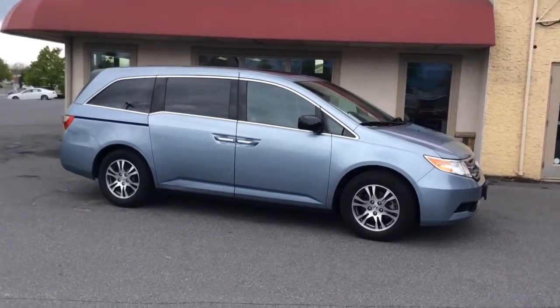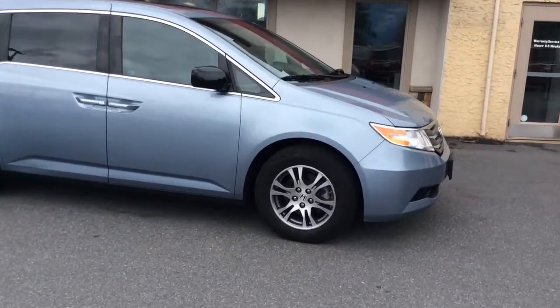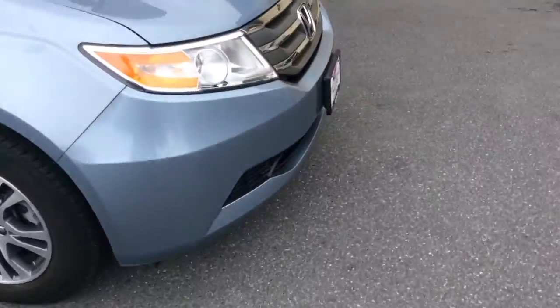Hello and welcome to Rocky Ridge Auto Sales here in Ephrata, Pennsylvania. We've been here selling quality used cars and trucks, all of them at low, no-hassle, market-driven prices since 1979. My name is Jesse. I'm one of the salesmen here.